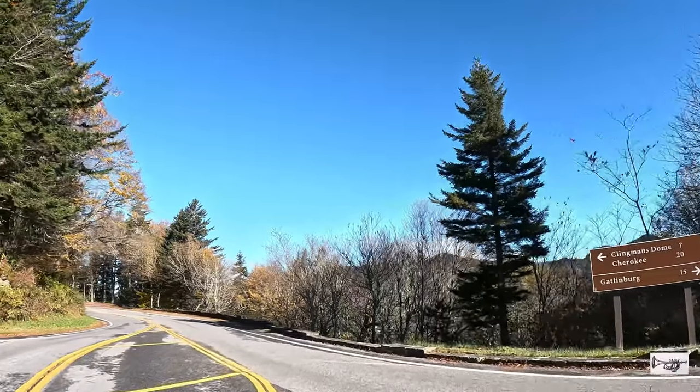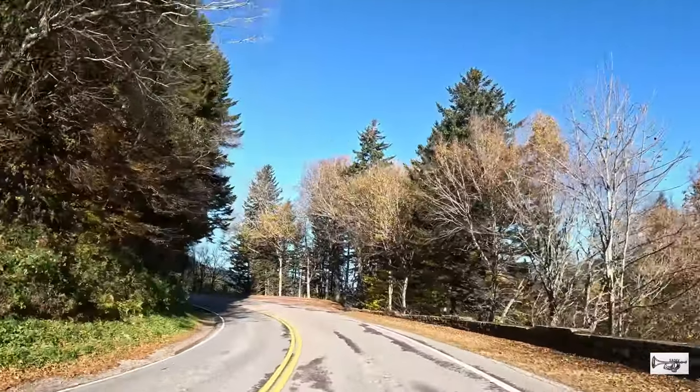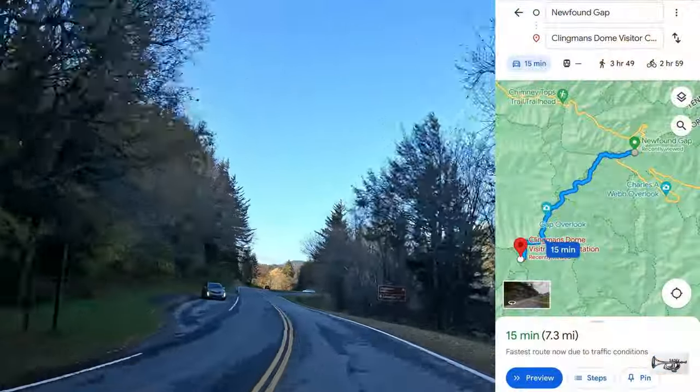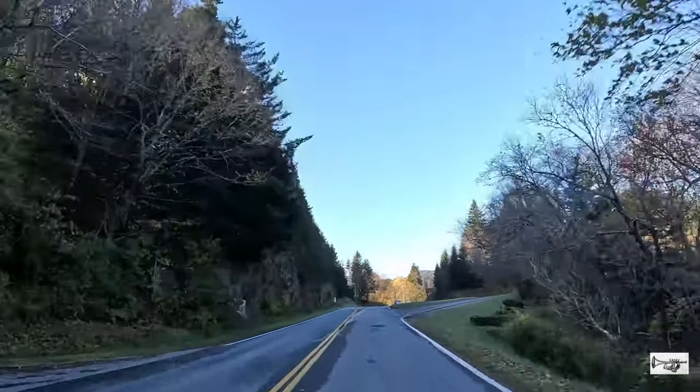Nuestra aventura comienza en el parking lot de Newfound Gap. Desde allí vamos a manejar alrededor de 7.3 millas hasta el parqueo de Clingmans Dome. Esto lo completamos aproximadamente entre 14 y 20 minutos, dependiendo del tráfico.